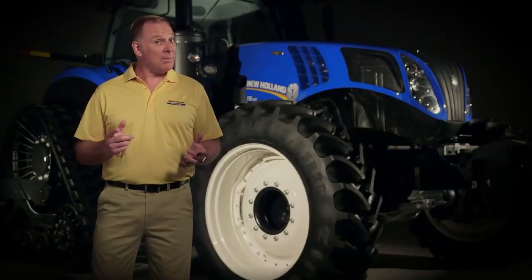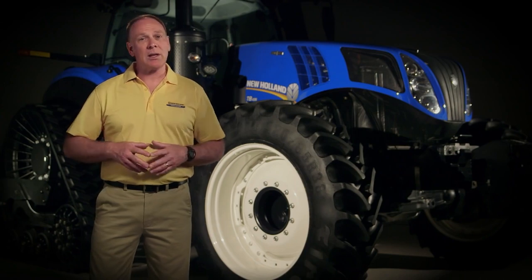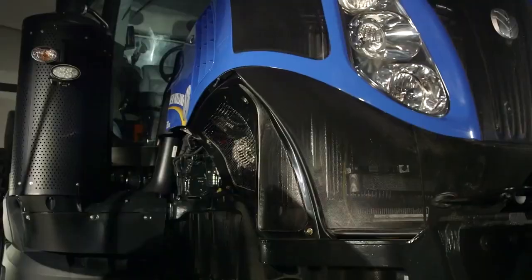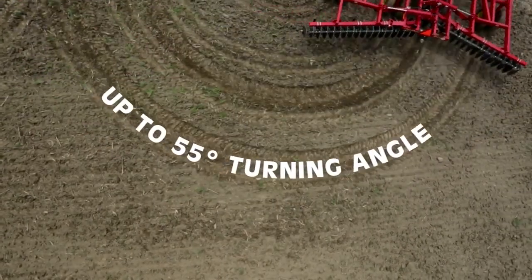By spreading the load over a wider area, you can reduce soil compaction. Lower compaction means higher yields, and the sculpted frame and hood enable tighter turning, which in turn saves you time.